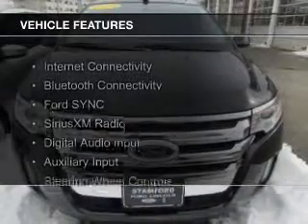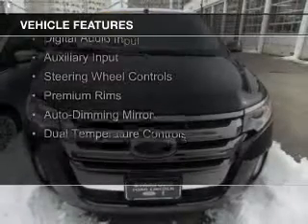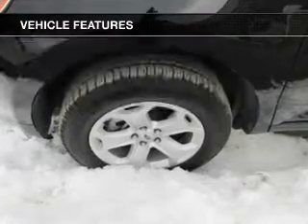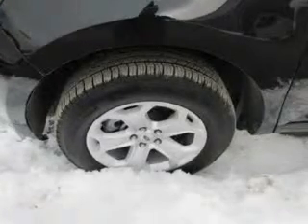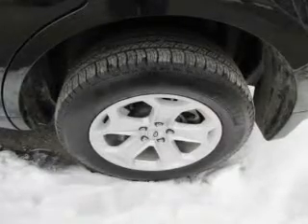The features include internet connectivity, Bluetooth connectivity, Ford Sync voice activation, Sirius XM satellite radio, digital audio input and auxiliary input, steering wheel controls, premium rims, auto-dimming mirrors, and dual temperature control.